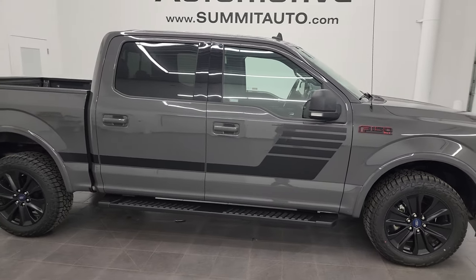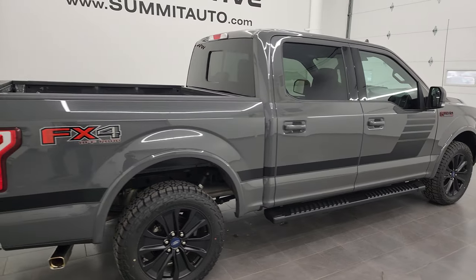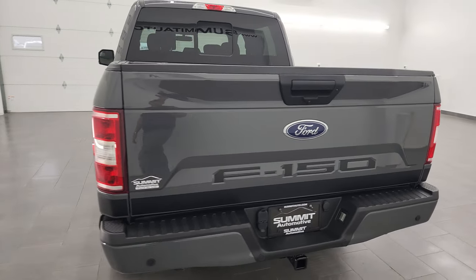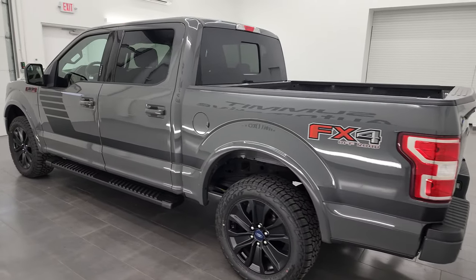Hey, this is Brett, and this 2020 Ford F-150 Super Crew Short Box XLT Sport is stock number 13693ZA. I am here at Summit Automotive in Fond du Lac, Wisconsin, your new and used light-duty truck headquarters.